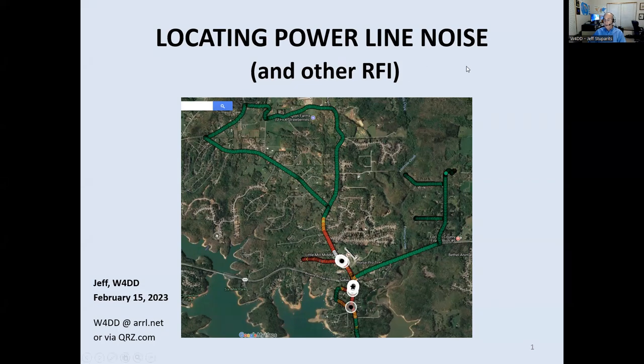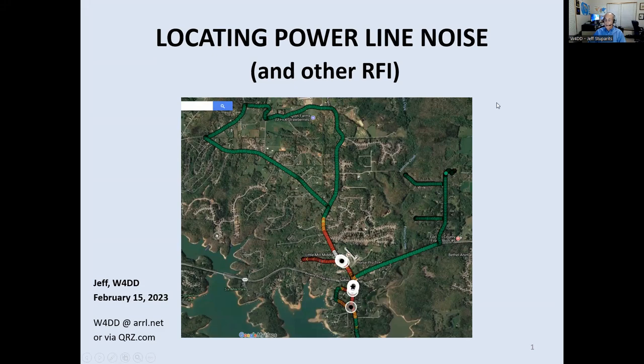Tonight I'll be talking about my experience with locating power line noise and other kinds of RFI. We'll cover what is RFI, do you have it, some simple tools and better tools for locating RFI, some examples, clearing distance guidelines for how far out you should look, and some results — what it was before I started this work about 15 years ago and what it looks like today.